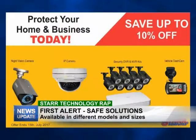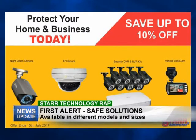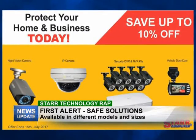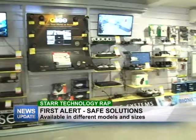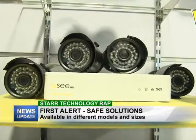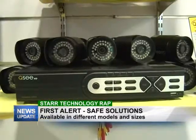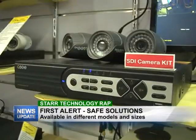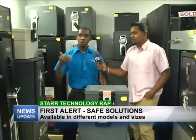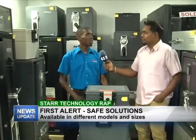Apart from safes, we're also continuing our security camera deals right now. You can get the two-channel package, selected IP cameras, and HD cameras at 10% off. This is running until the 15th of this month — Saturday — so come down to Star Computers, ask for me or any of the salespersons, and we'll be able to assist you.